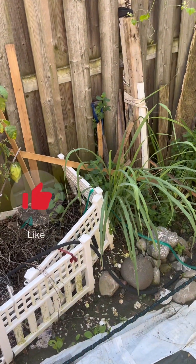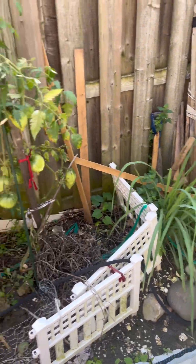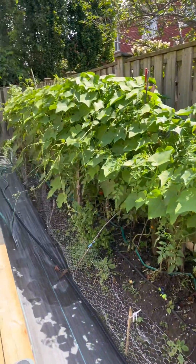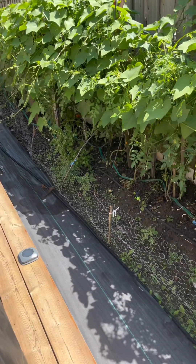And lemongrass — can you see my lemongrass and my mint in the back there? And that's my garden. Small garden but really productive and we harvest a variety throughout the summer.